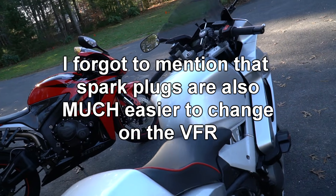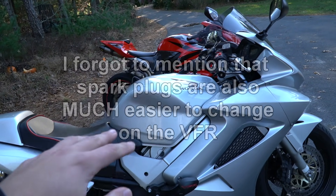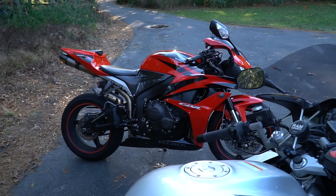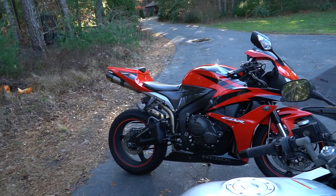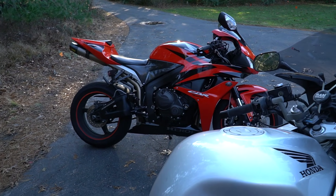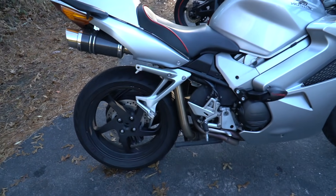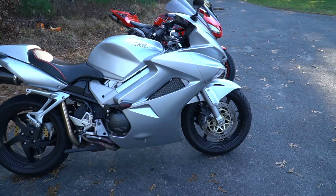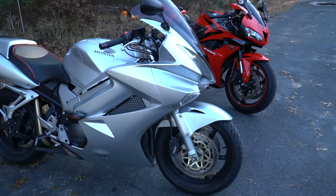For modifications like a Power Commander, the VFR takes about 20 minutes. On the CBR, you've got to remove all the fairings first before you can even get to it. So for Power Commanders and modifications like that, the VFR gets the nod.